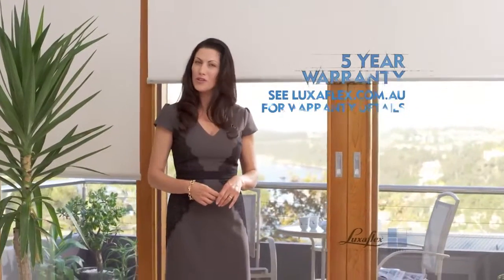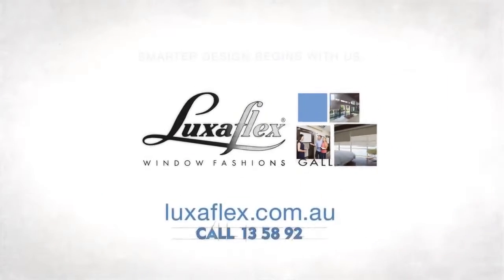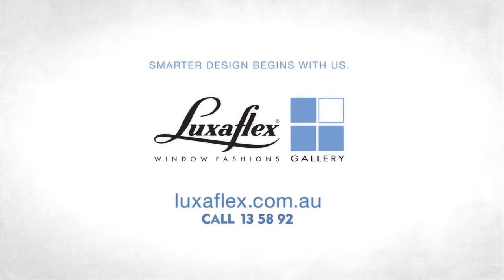Quality Luxaflex roller blinds with QMotion technology. Visit your local Luxaflex gallery and discover why smarter design begins with us.